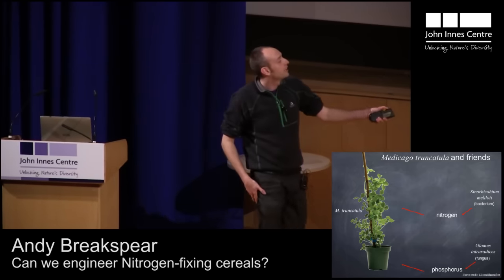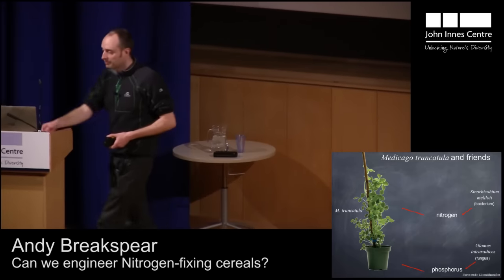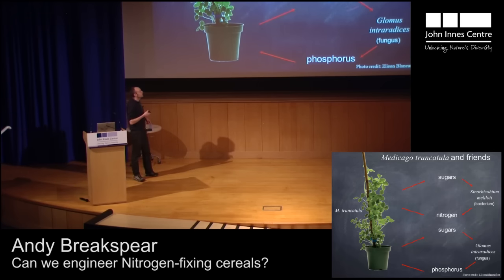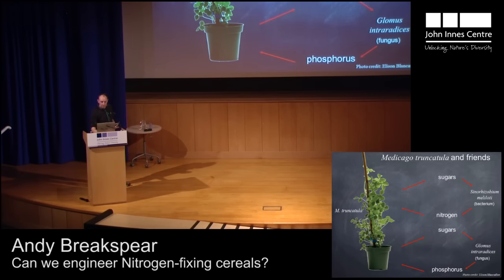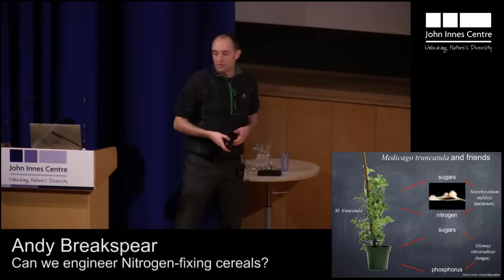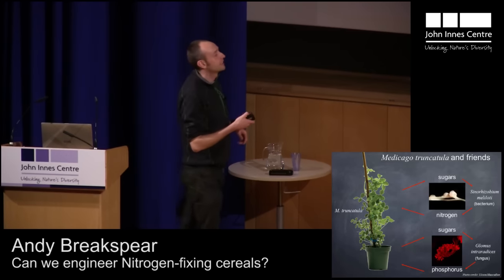Medicago also gets a source of phosphorus from the fungus. In return for these goodies, the plant provides the microbes with sugar that it gets from photosynthesis. In this bacterial symbiosis, the nutrients are exchanged in something called a root nodule — these are on the roots of the plant, you can see the pink bumps here.